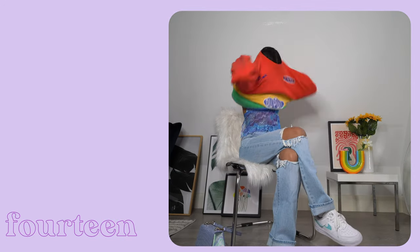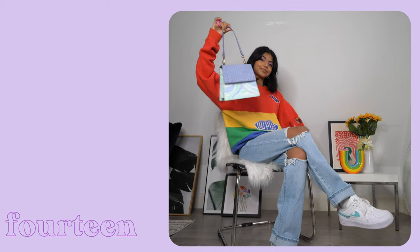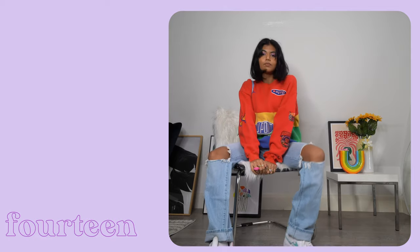Now I've added a jumper — this is a vintage one from Vintage Threads and obviously I'm a big fan of the rainbow design. I've also switched out my bag to this blue one from Miette. Just another casual look — we love to see it.